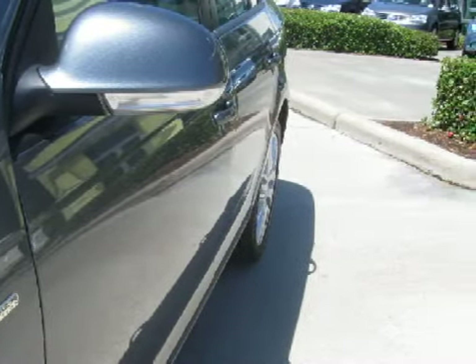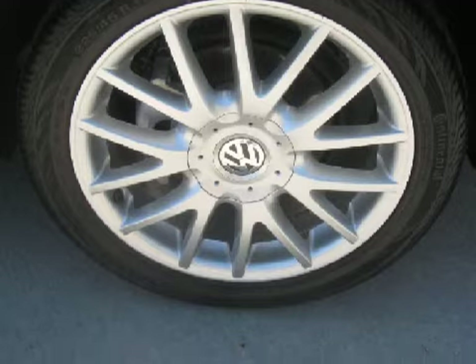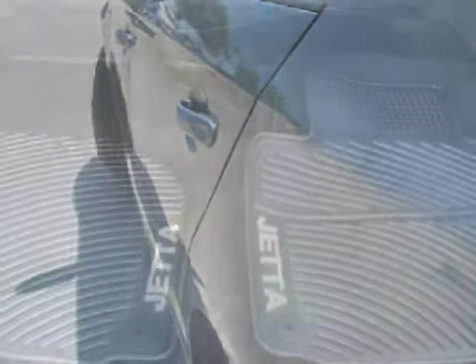Carfax estimates that this vehicle has had one owner. For your comfort, this sedan has an illuminated entry system and an air conditioner with rear outlets, and it also qualifies for the Carfax buy-back guarantee.